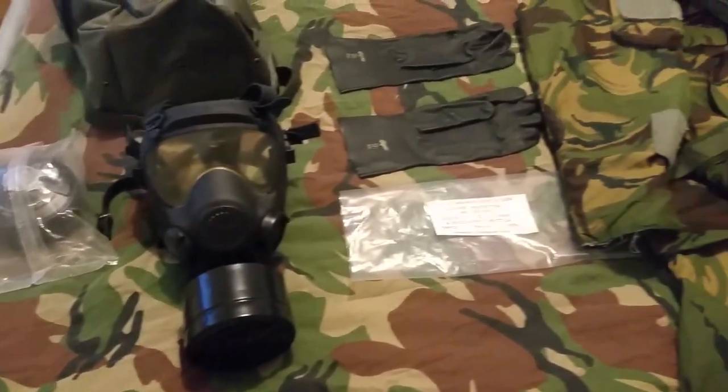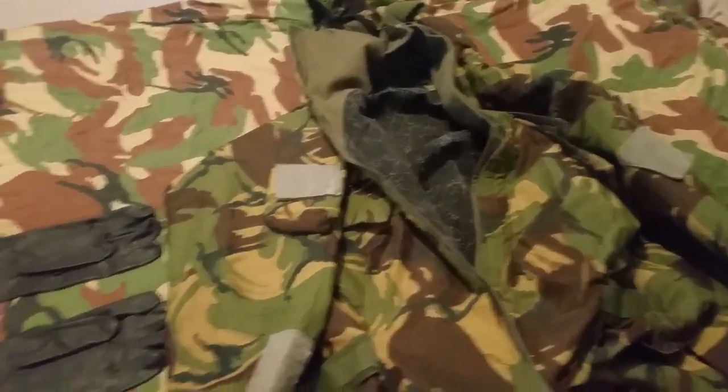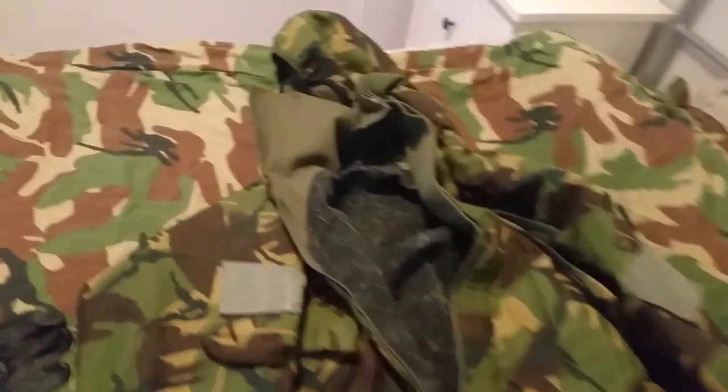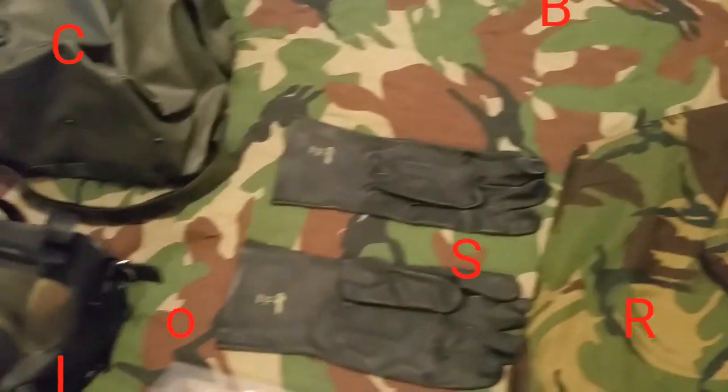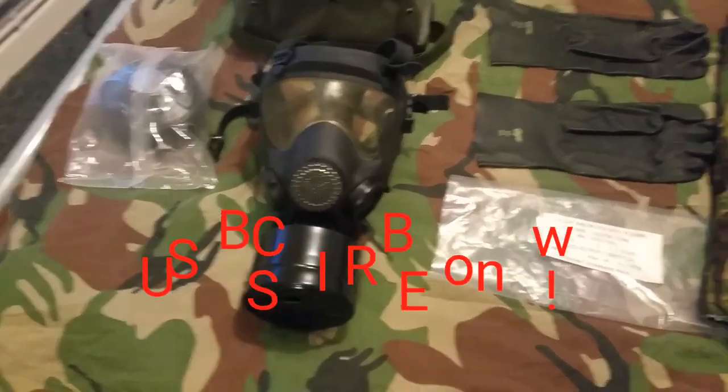All this cost me under 50 pounds on eBay — secondhand army surplus. Not something I'm using at the moment obviously, but it's a good thing to just chuck in your bag just in case something does break out, and then you increase your chances of survival.